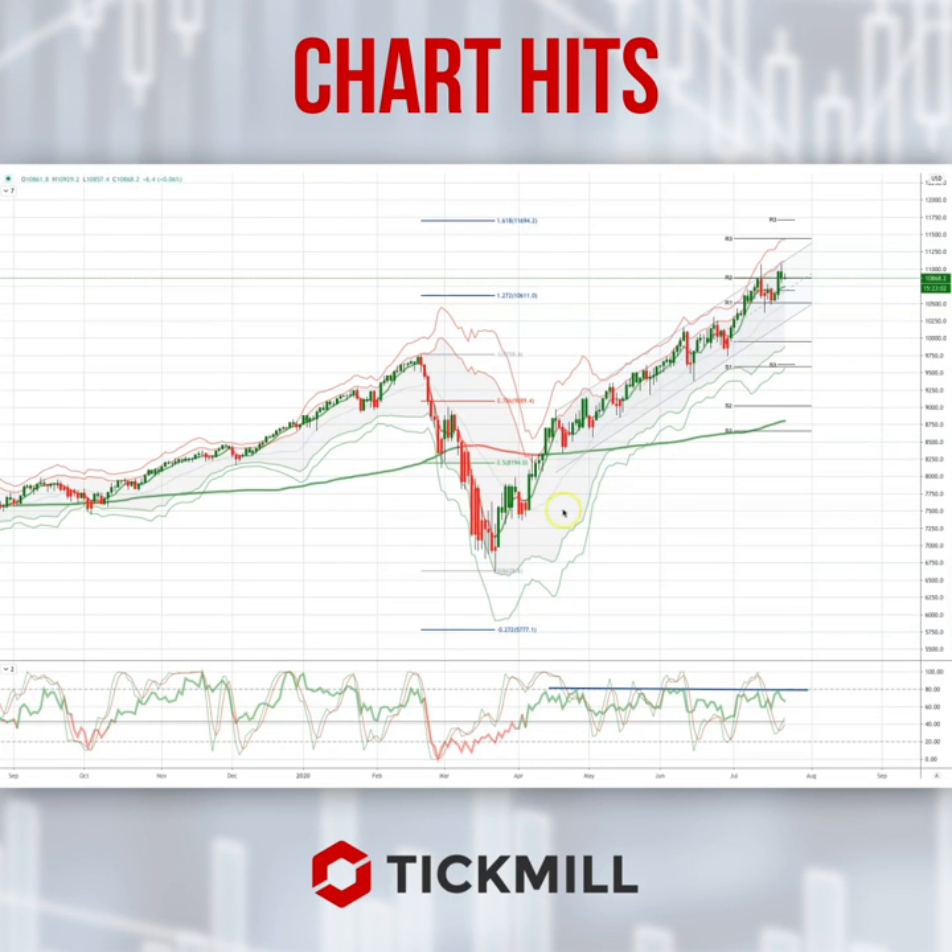Morning traders, Patrick Munley here with another Tip Mill Chart It. I want to draw your attention today to a potential developing opportunity in the Nasdaq. Obviously the Nasdaq has been on a tear since the March lows, but we're seeing a bit of a pause here in price action.